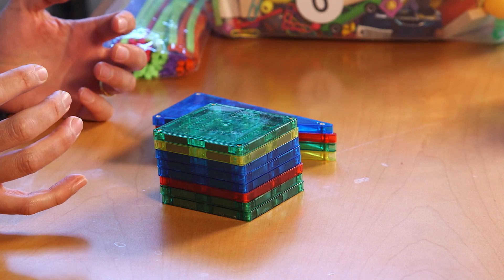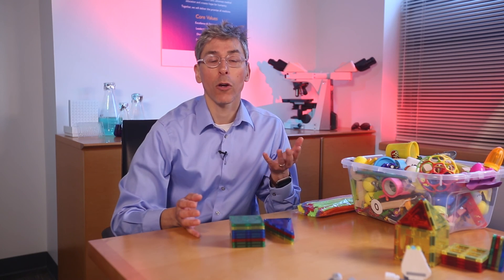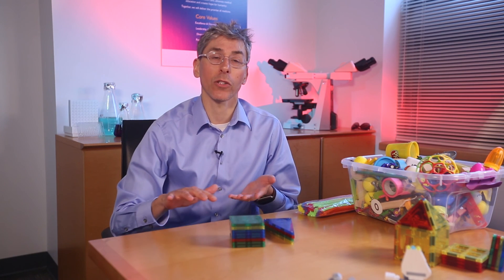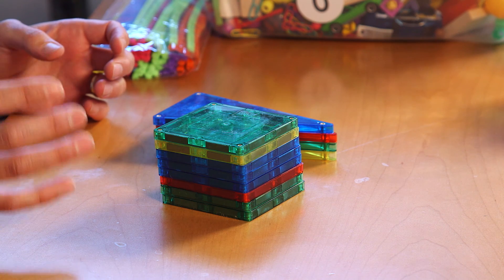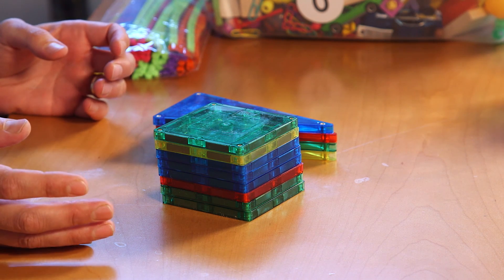The idea is that your body is pretty good at plugging the hole after an injury. So after a burn, your body can seal the skin, but it doesn't do a great job at recreating all the structures that were there previously. And that's the definition of a scar.